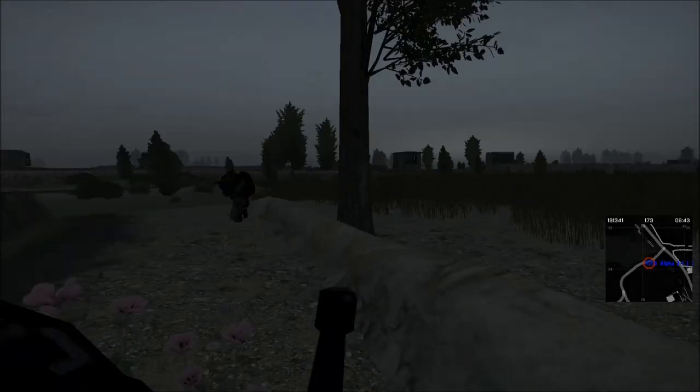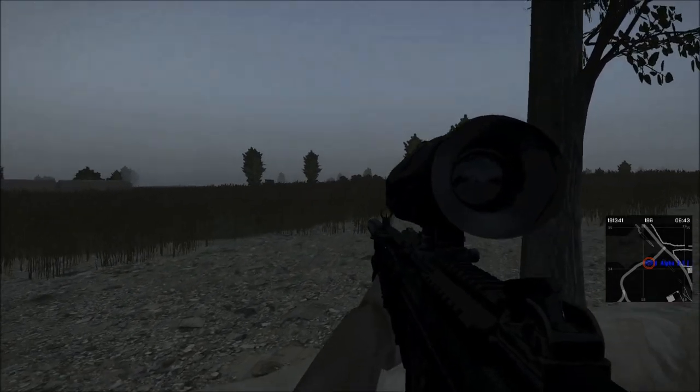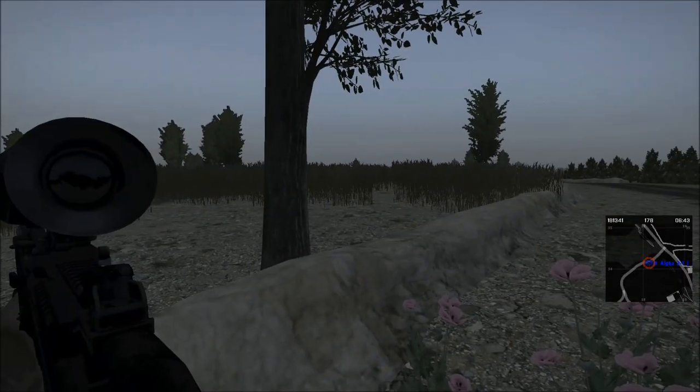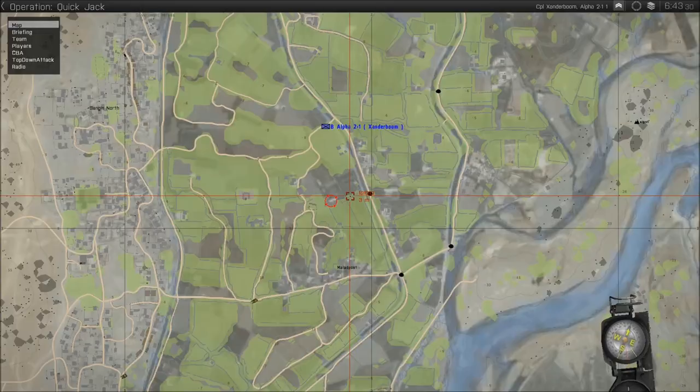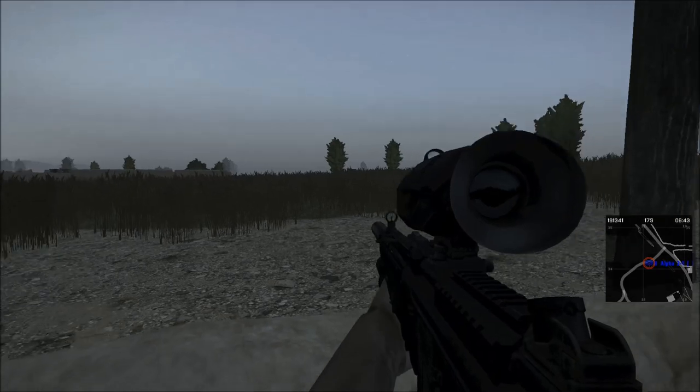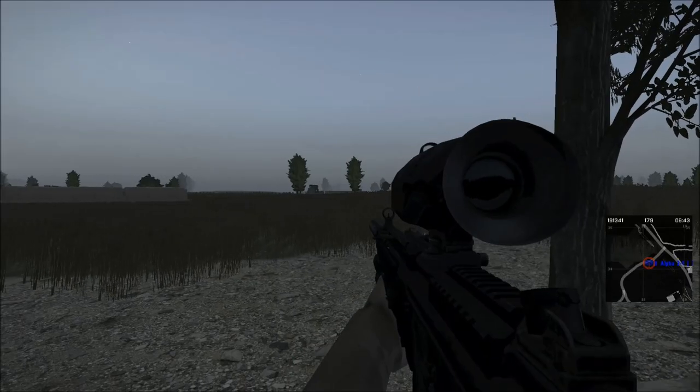Check in on thermal. A lot of dense vegetation. I think that's our compound there — there it is. Eyes on, nothing on thermal. Looks dead. It's definitely here, our compound. Nothing on thermal. Negative. So far we're clear.